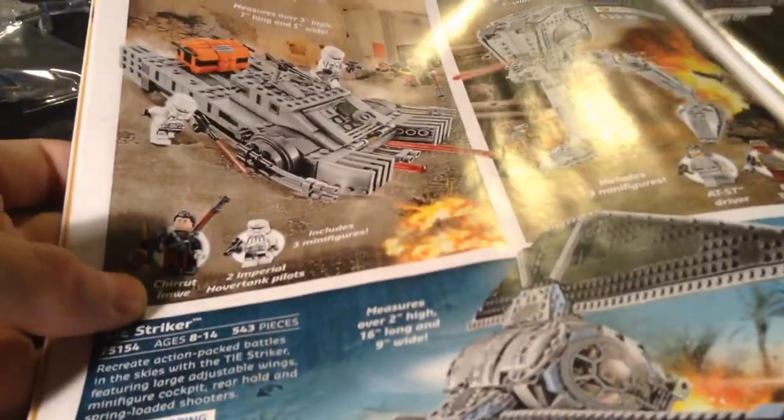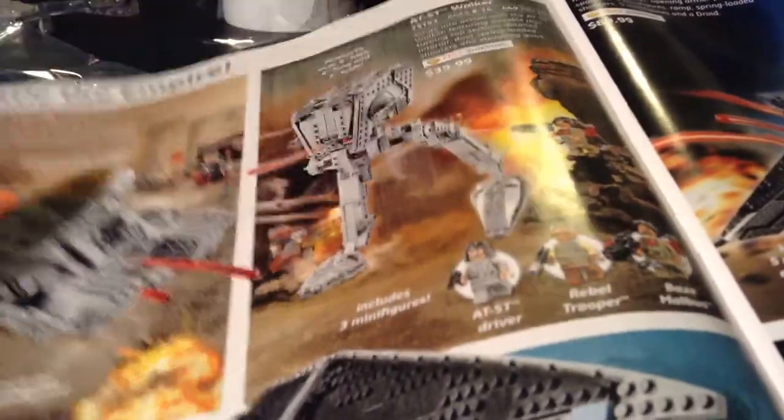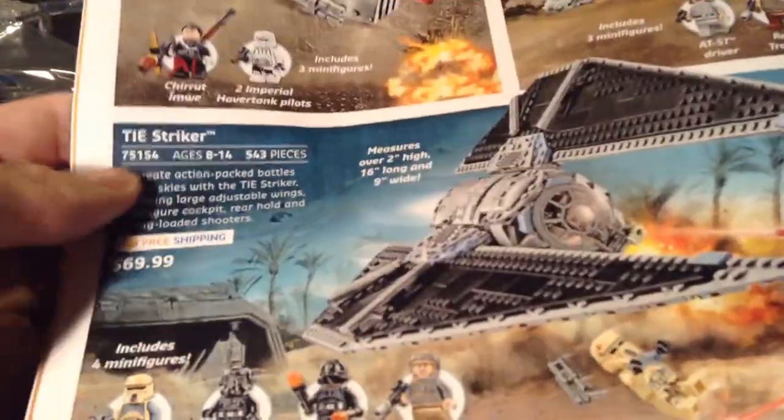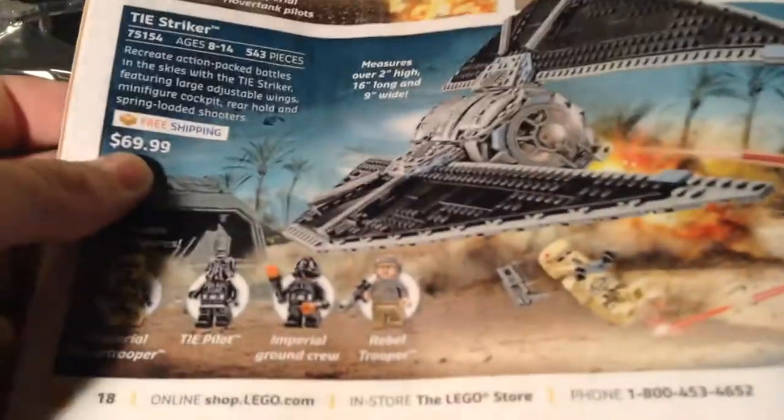Imperial Assault Hover Tank — my friend got that for Christmas. AT-ST — I have that set. TIE Striker — I really love this set; it's great shape and awesome.